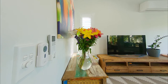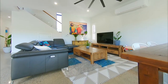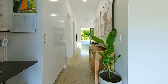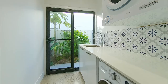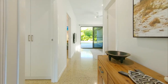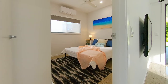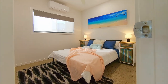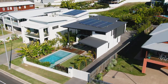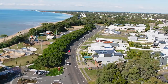Staying cool over the warmer summer months is as simple as turning on the reverse cycle split system air conditioning which services the main living and dining areas. On the ground floor you have a shower and powder room with vanity and toilet as well as a large laundry. There is also a spacious guest bedroom with built-in wardrobe, ceiling fan and reverse cycle split system air conditioning, ideal for those with teenagers, extended family, or long forgotten friends who are sure to arrive once they know you're living on the esplanade in beautiful Harvey Bay.